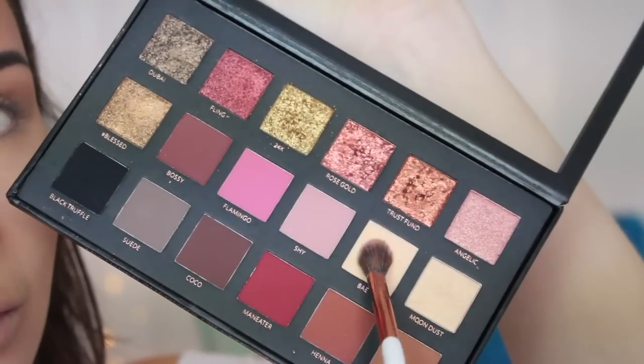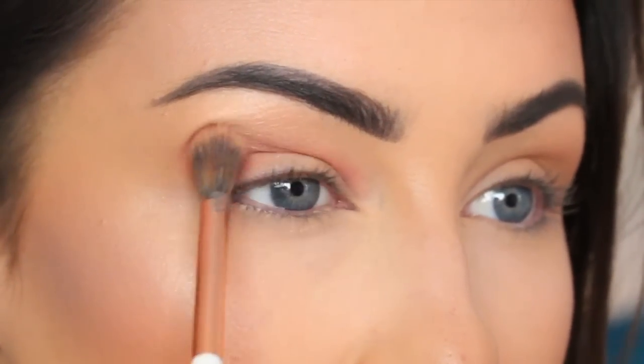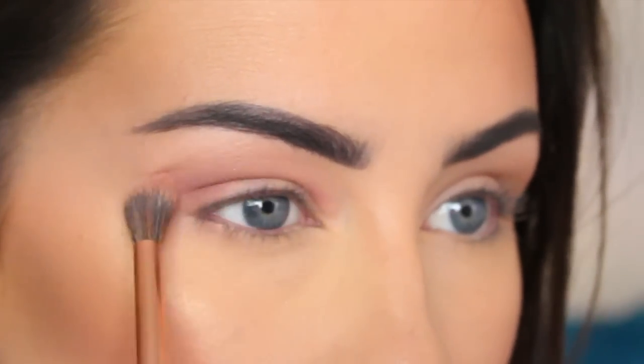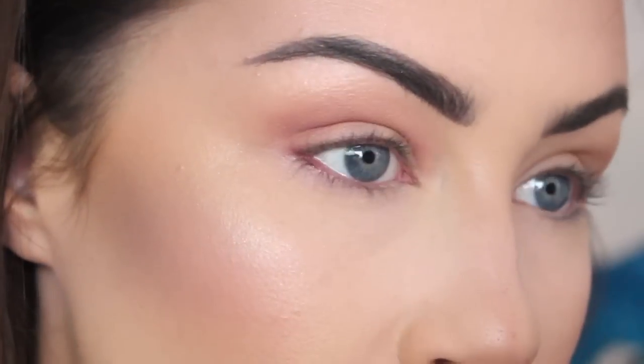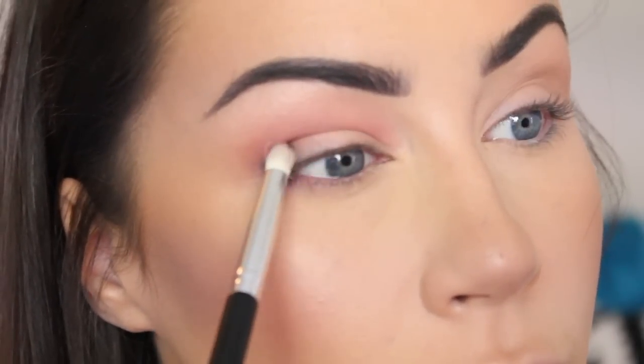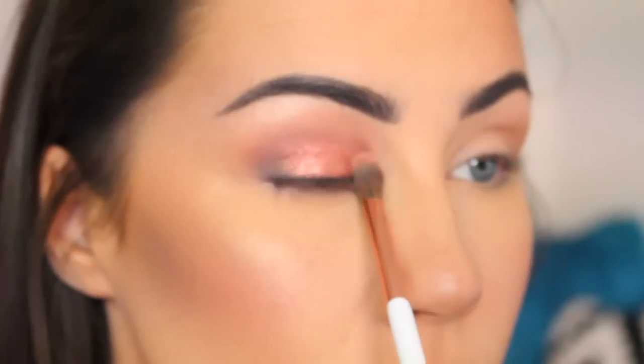Now we're onto the Huda Beauty Rose Gold Eyeshadow Palette. I get a lot of questions asking whether it's worth the price — and yes, I do think it's worth it. The shimmery pigmented shades are so beautiful, they have no talc in them so they go on almost like a creamy pigment. It's best to apply it with your finger because you can really pack it on — the brush won't pick up as many flakes. I'm building up depth in the outer corner and adding the rose gold shade. It's super pigmented and creamy, and I'm blending the powder in with my Dose of Colors eyeshadow brush.